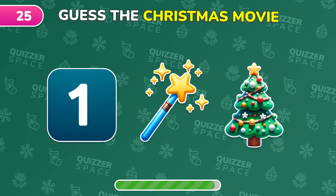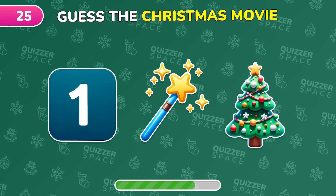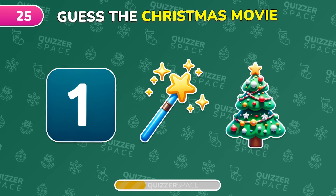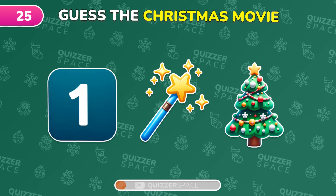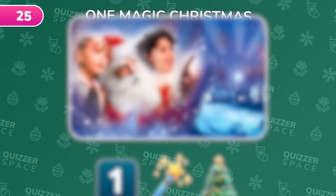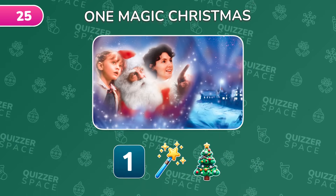Guess this festive film from the emoji clue. Absolutely, it's One Magic Christmas.